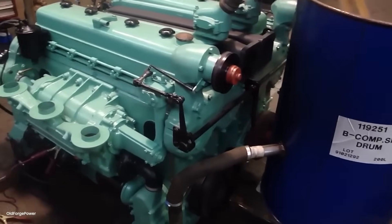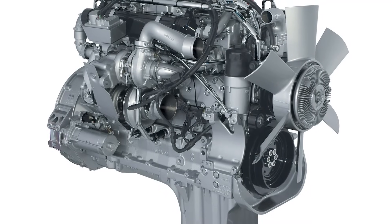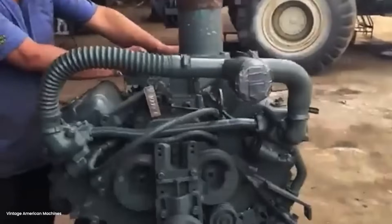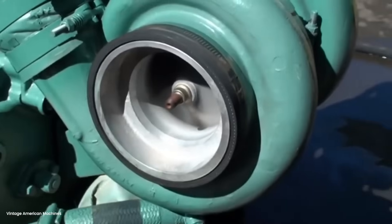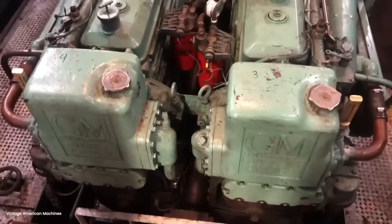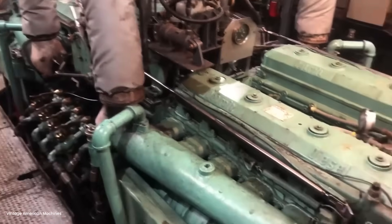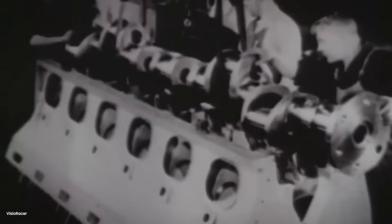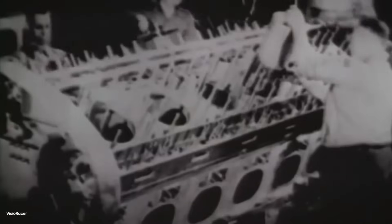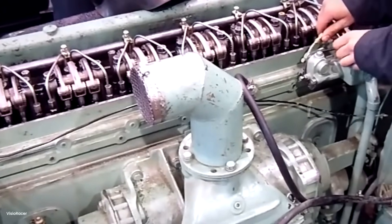Picture this. It's 1945. You're standing trackside as a massive steam locomotive thunders past, all smoke and fury, dragging a mile-long freight train. The ground shakes. Your chest vibrates from the percussion of the drivers pounding the rails. This is American power personified — a 400-ton monster burning 20 tons of coal and 20,000 gallons of water just to move freight 200 miles. Now imagine someone walks up and says: in 10 years, these will all be gone, replaced by something that looks like a streamlined bus. You'd think they were insane. But that's exactly what happened.